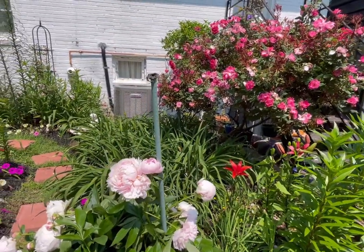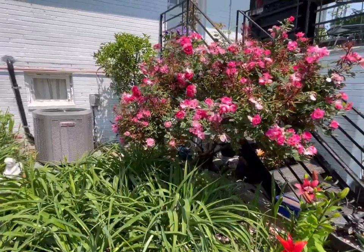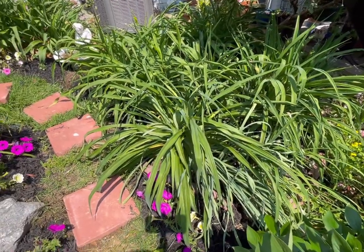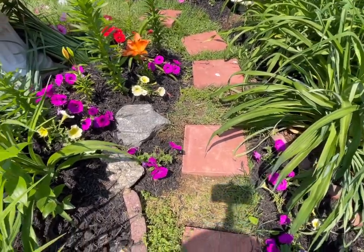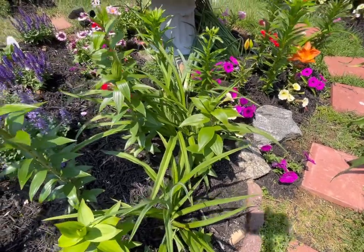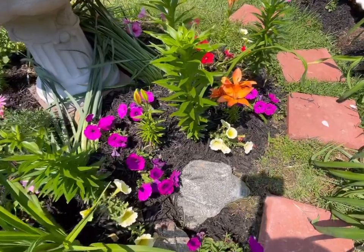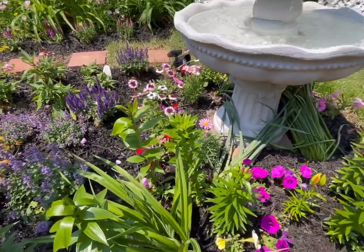Behind this is the knockout rose — it became a tree rose now, but it still has the rose rosette disease, so I have to take care of that once it finishes blooming. This is the peach-colored day lily. Below that I planted some petunias — the hummingbirds love petunias as well. These are the lilies underneath the fountain, where I also planted some petunias and some annuals.